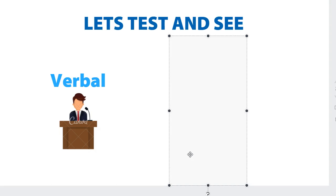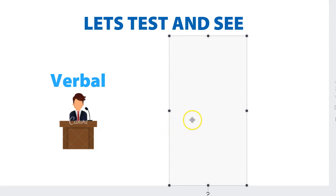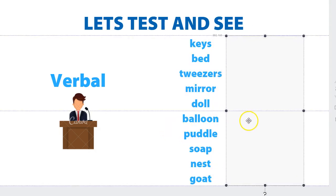Keys, bed, tweezers, mirror, doll, balloon, puddle, soap, nest, goat. How many can you recall? Most people probably only recall three, maybe four, because verbal on its own is not very powerful. But once we add verbal and a bit of visual, it becomes more powerful.